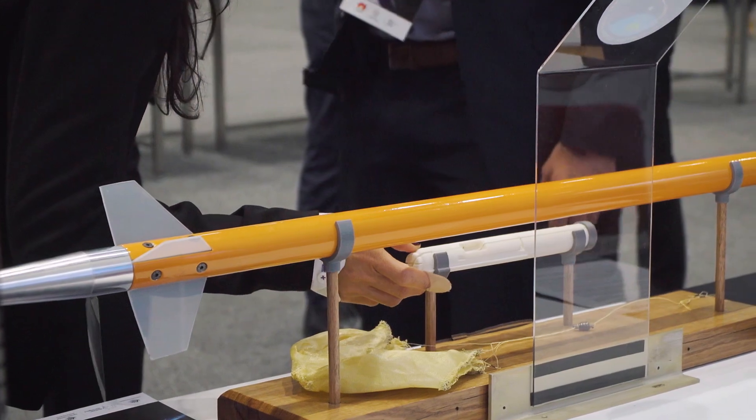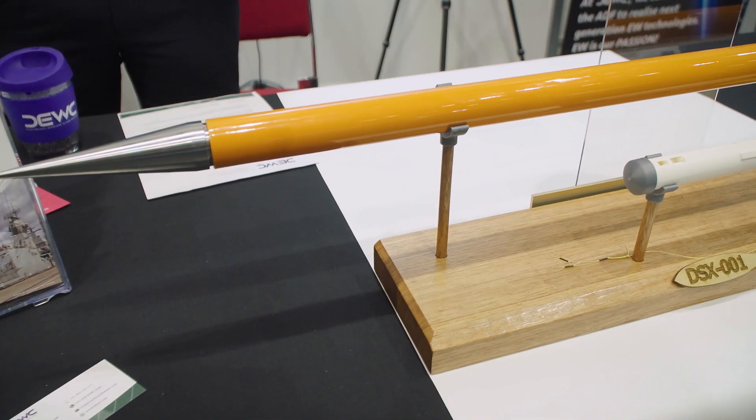This project that we're doing with Southern Launch has been sponsored by the Royal Australian Air Force's Project Jericho, so that we can prove how rapidly we can launch these types of sensors.